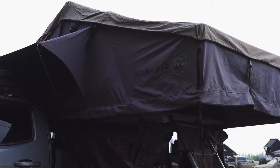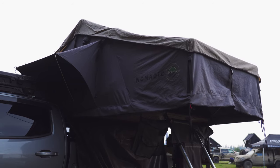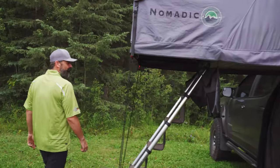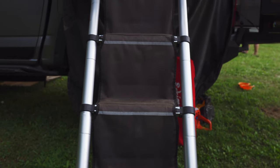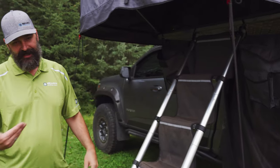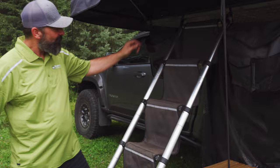We have a nomadic tent — it's served us quite well. These are definitely one of our favorite additions over the past three months: stairs for our dog. Bundy, come here — come on up!